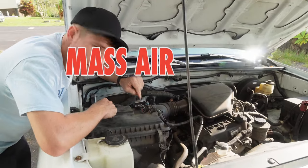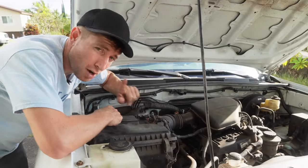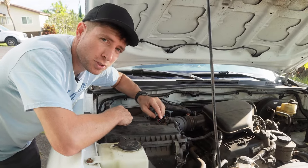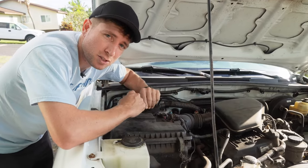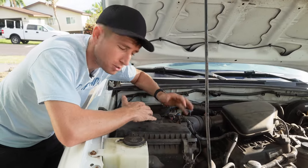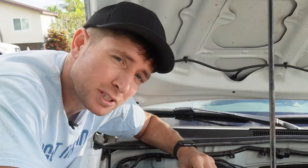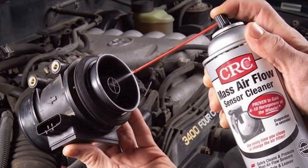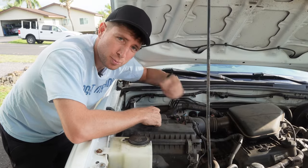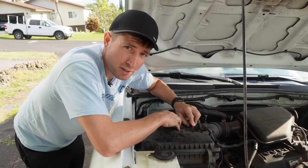Right next to the air filter is your mass airflow sensor, or MAF. This does have a check engine light code it can throw, but often it will start affecting engine performance before it throws the code. It's a sensor that measures how much oxygen is getting into the engine and tells the computer how much fuel to add to the mixture. If it fails, the computer gets confused and doesn't provide enough fuel for the engine to accelerate properly. You can get a mass airflow cleaner, take your air hose off, spray the sensor down, and hopefully that takes care of your problem. You can also temporarily unplug the MAF and see how the engine runs with it unplugged, just like we did with the other sensors.